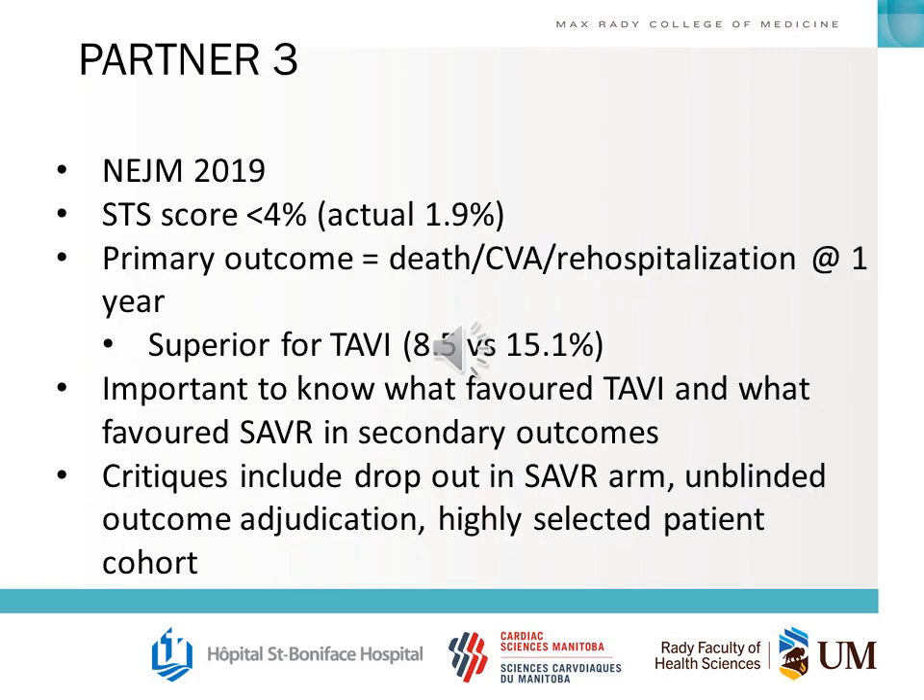The newest PARTNER trial was published in the New England Journal in 2019 for low-risk patients, with a one-year outcome of death, CVA, or rehospitalization — found to be superior for TAVI. It's important to know what favored TAVI and what favored surgical AVR in the secondary outcomes, and you should understand the critiques of this trial.